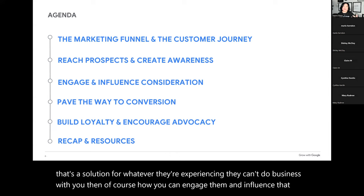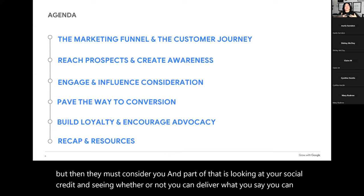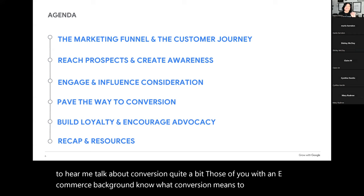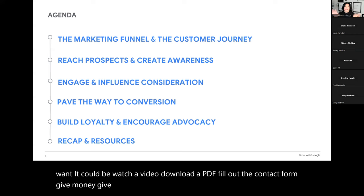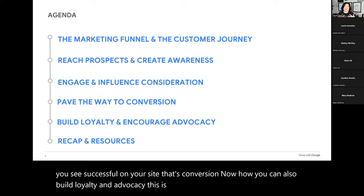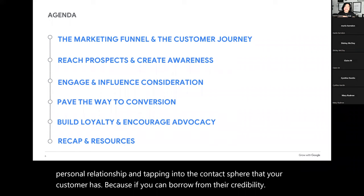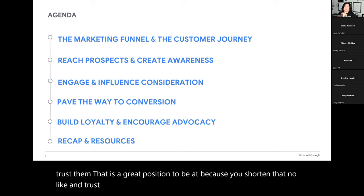How you can engage them and influence consideration — when they're coming to see you, they may be aware, but then they must consider you. Part of that is looking at your social cred and seeing whether you can deliver what you say you can. Then we're looking at conversion — a success action that happens on your site that you want. It could be watch a video, download a PDF, fill out the contact form, give money, or give their email address. And how you can build loyalty and advocacy by tapping into your customer's contact sphere — if they introduce you to people who know, like, and trust them, you shorten that trust-building cycle and have more chance to convert and grow your business faster.